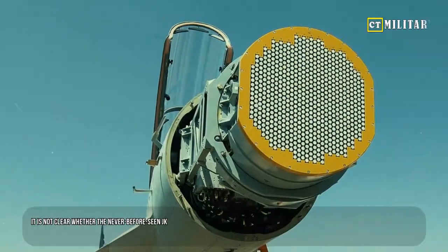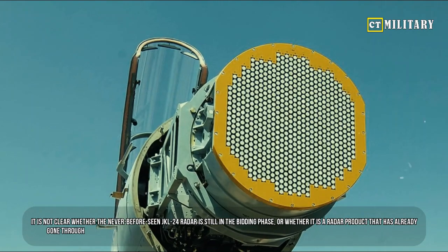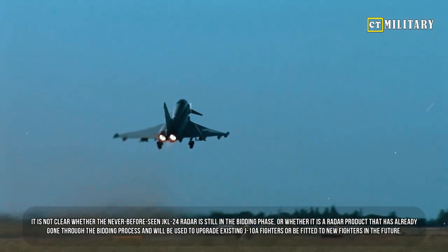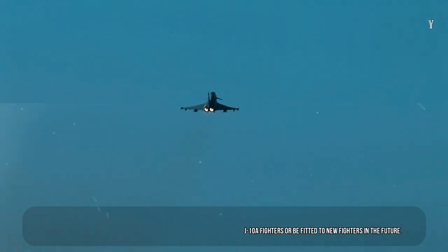It is not clear whether the never-before-seen JKL-24 radar is still in the bidding phase, or whether it is a radar product that has already gone through the bidding process and will be used to upgrade existing J-10A fighters, or be fitted to new fighters in the future.